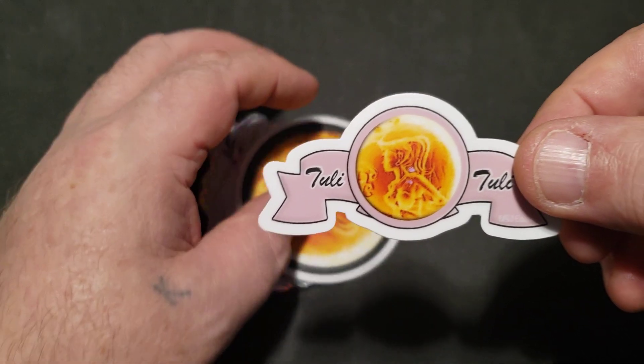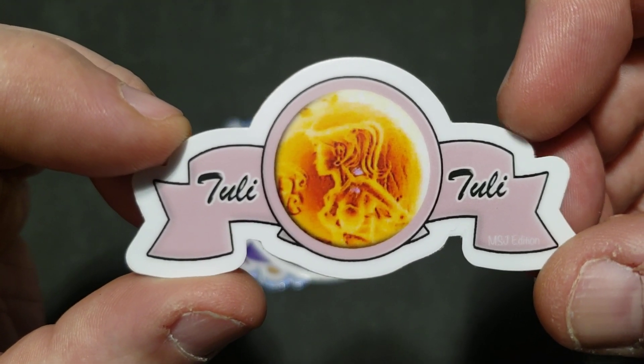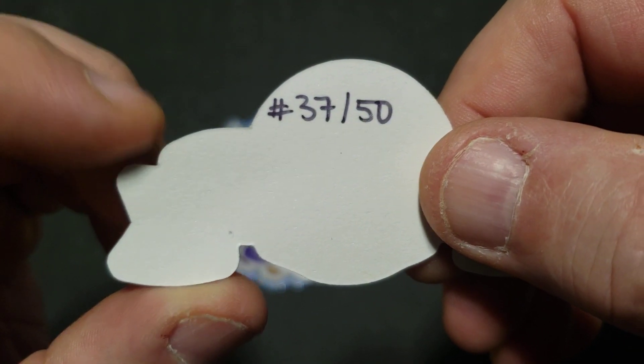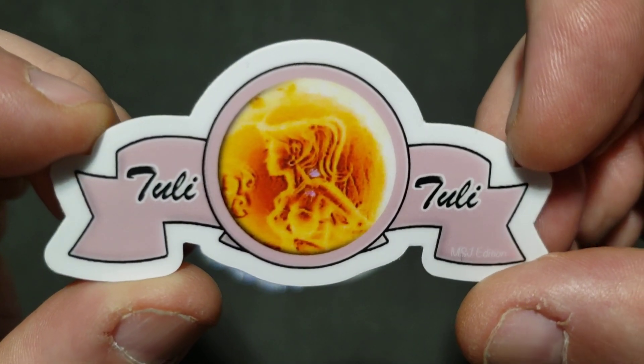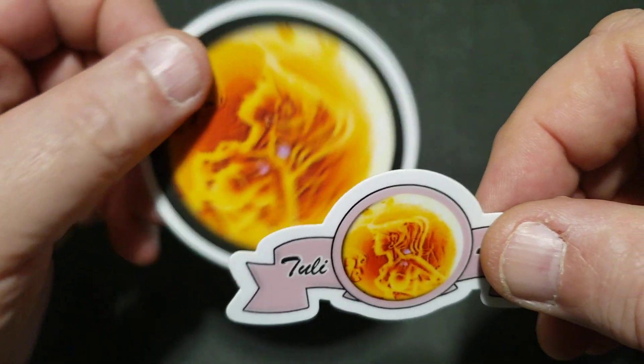Hello everyone, I wanted to do a quick mail call. The first one here is from Tully Tully, and I noticed this one had a number on the back — 37 of 50. I did a quick live stream one day and she popped on there and we were looking at my bars.